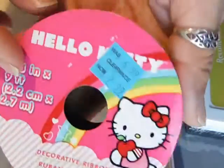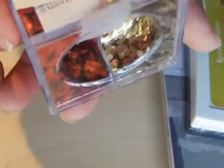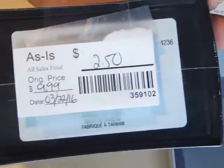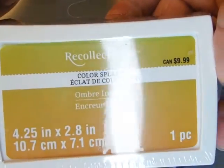Hello Kitty ribbon was $2.99 half price. This Christmas glitter — it doesn't say why it's as-is — was originally $7.00 and I paid $2.00. This was $10.00 originally and I paid $2.50. It's an ombre ink pad.